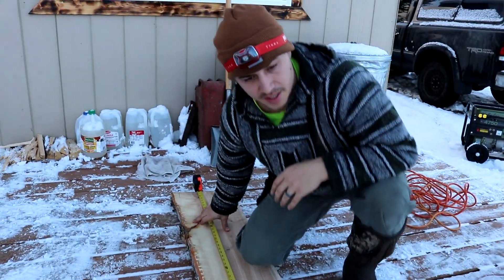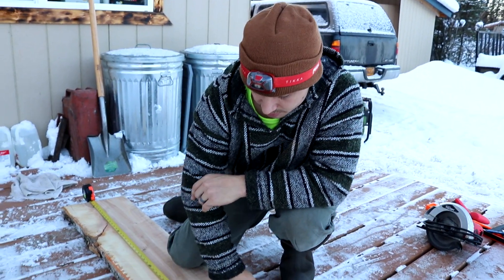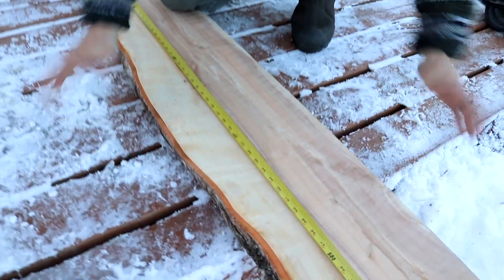We had these pieces cut at eight foot two inches, so we are going to cut this right down the middle and flip it together.